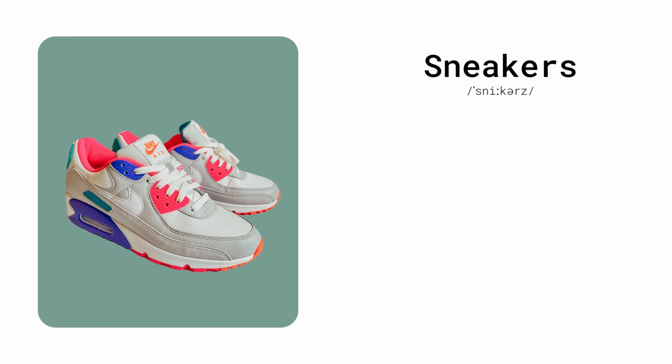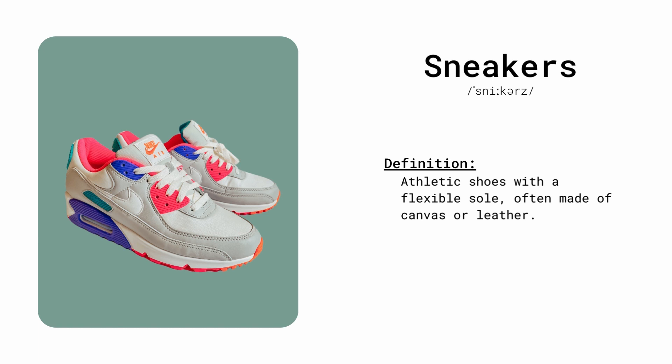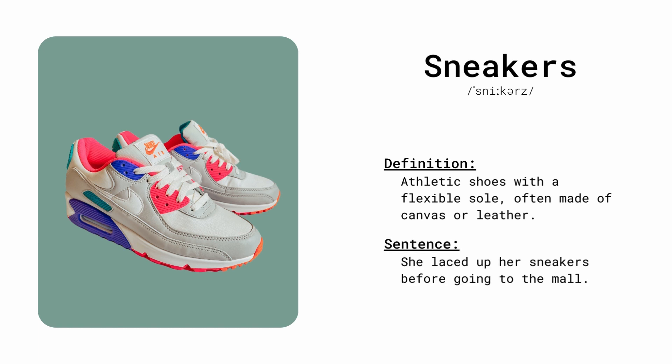Sneakers. Athletic shoes with a flexible sole, often made of canvas or leather. She laced up her sneakers before going to the mall.